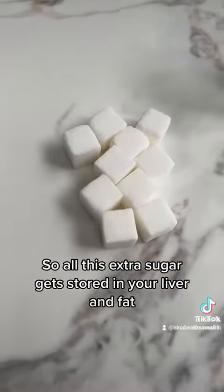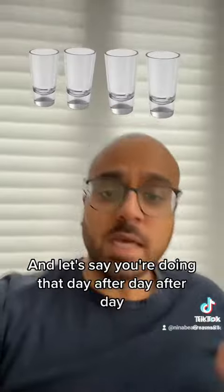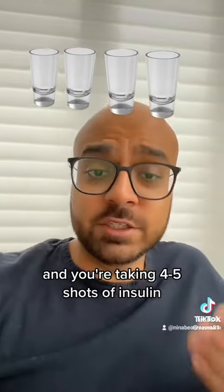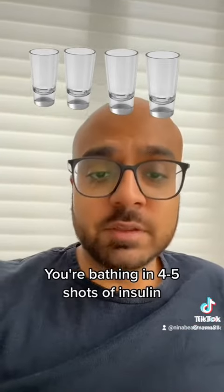So all this extra sugar gets stored in your liver and fat. Now we don't give our pancreas a break and we eat again. Let's say you're doing that day after day after day and you're taking four or five shots of insulin. Eventually your body adapts — all day and all night you're bathing in four or five shots of insulin.